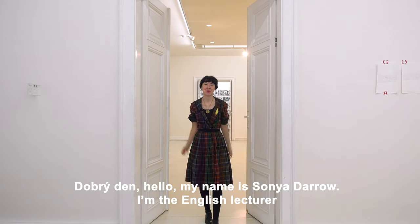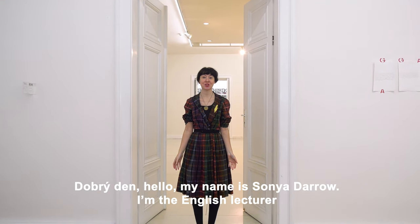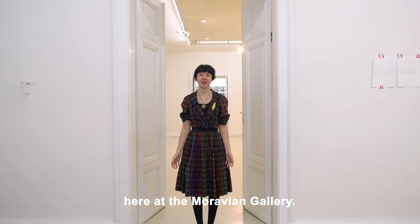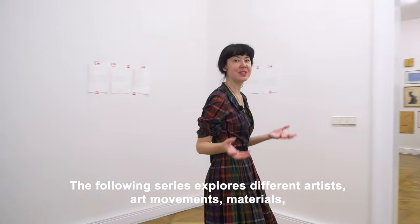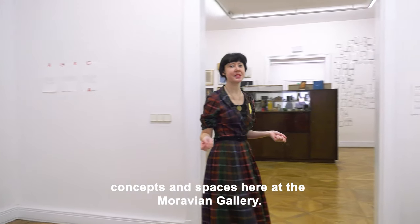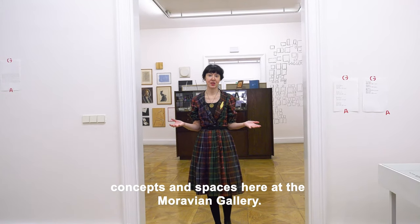Hello, my name is Sonia Darrow and I'm the English lecturer here at the Moravian Gallery. The following series explores different artists, art movements, materials, concepts, and spaces here at the Moravian Gallery.